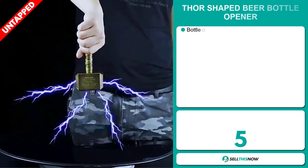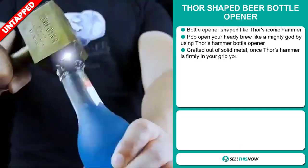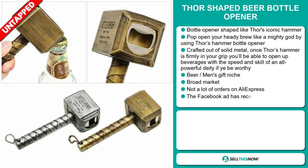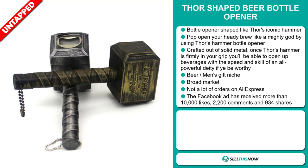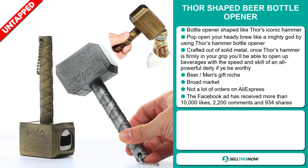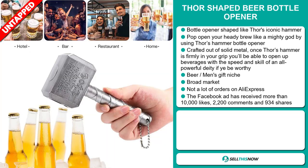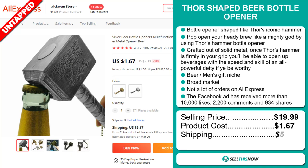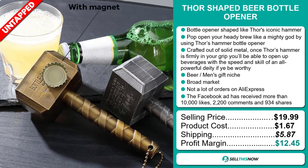Our next product is the Thor Shaped Beer Bottle Opener. This bottle opener is shaped like Thor's iconic hammer. Pop open your heady brew like a mighty god by using Thor's hammer bottle opener — it's crafted out of solid metal. Once Thor's hammer is firmly in your grip, you'll be able to open up beverages with the speed and skill of an all-time powerful deity, if ye be worthy. It falls under the beer, men's gift niche market. We also think it has a broad market base and a lot of untapped potential. The Facebook ad has received more than 10,000 likes, 2,200 comments, and 934 shares. The selling price is just under $20, whereas the product cost is only $1.67. Shipping will set you back $5.87, so you're looking at a good profit margin of $12.45. Sell this now!